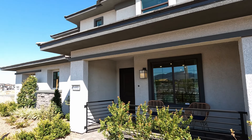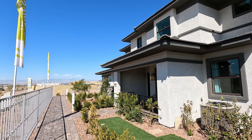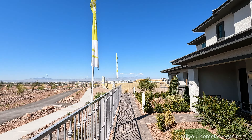Welcome back everybody. I'm David Carroll, your Las Vegas realtor with Signature Real Estate Group, and we're back here again at Avery Place by Harmony Homes. We're here in the master plan of Cadence here in Henderson, Nevada. Let's have a look around.